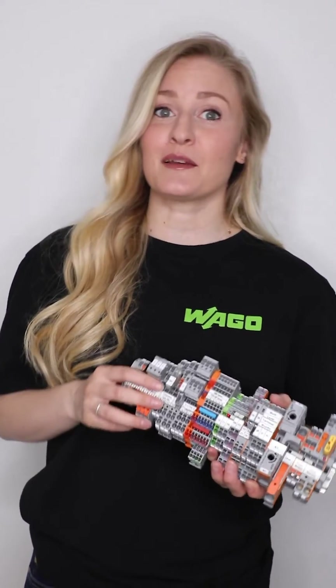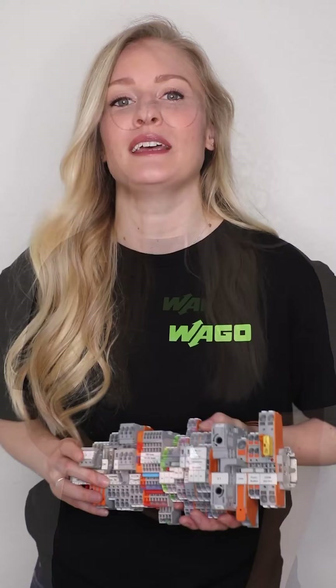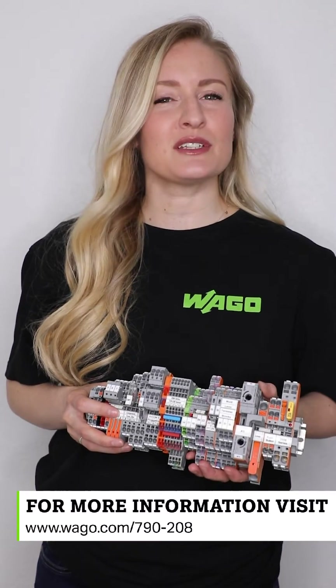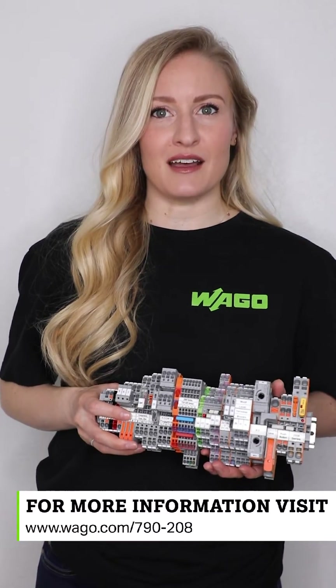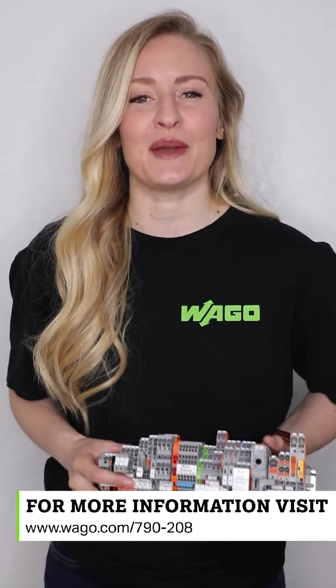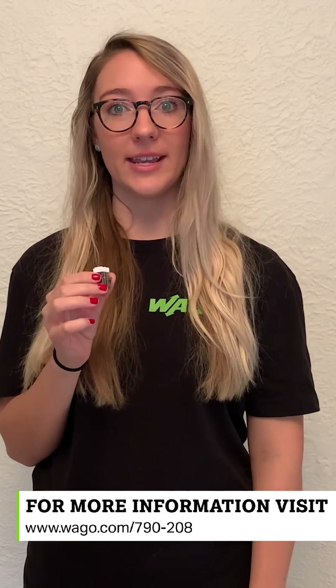Which means, combining the use of WAGO's terminal blocks in a control cabinet with EMI-reducing shield connectors results in a wonderfully noise-reduced 2 for Tuesday. For more information, check us out at www.wago.com/790-208.